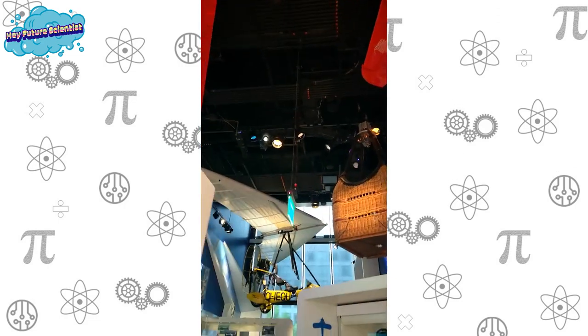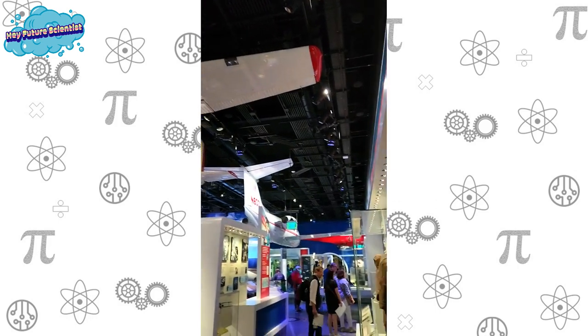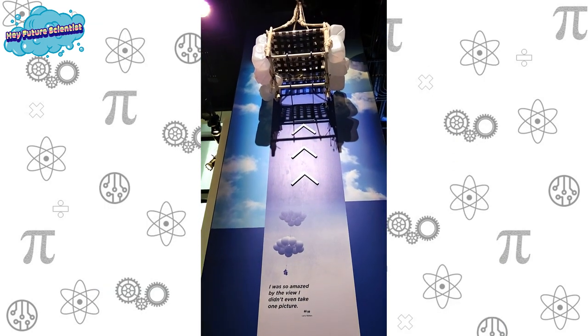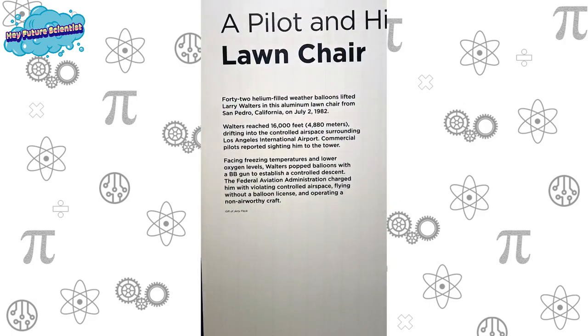We continue walking through unique flying machines, and this one really caught my eye. In 1982, Larry Walters attached 42 helium-filled balloons to a lawn chair and reached 16,000 feet above the ground. He used BB guns to pop the balloons and get back on the ground.